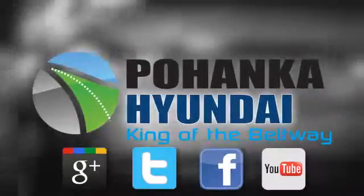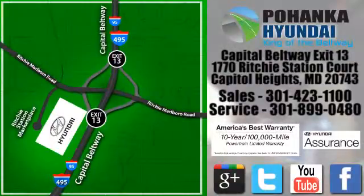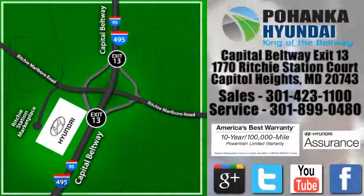Visit Bohema Hyundai, King of the Beltway, today. We're conveniently located on the Capitol Beltway at Exit 13, 1770 Ritchie Station Court in Capitol Heights, Maryland.